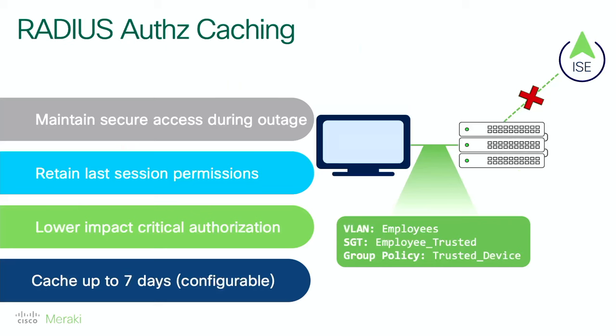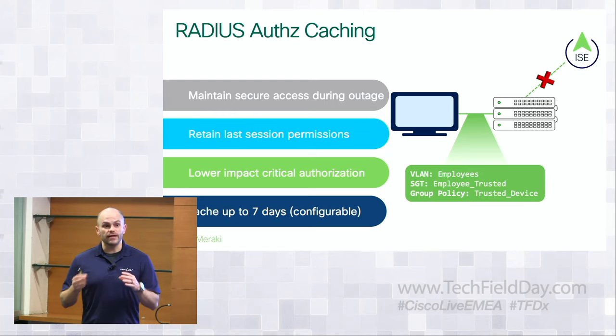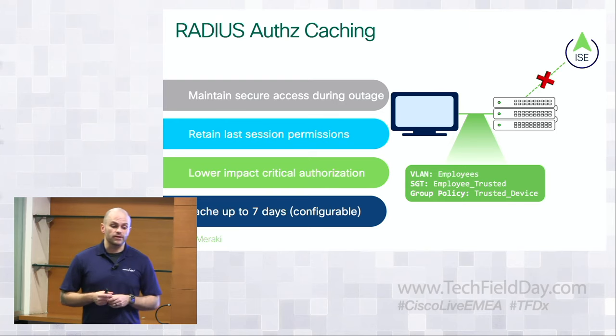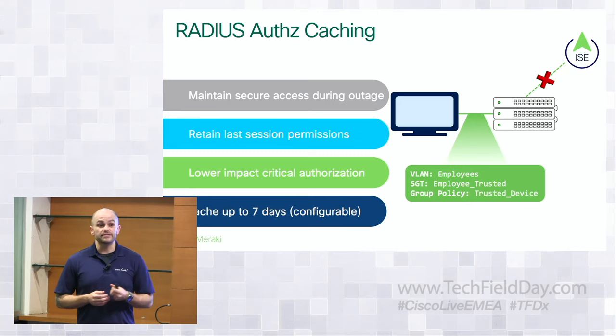One feature we're building into CS17 — our Catalyst switch software version — is RADIUS caching. If you've heard of critical authentication, you can connect a client and if the RADIUS server is not available, authorize them into a specific VLAN based on voice or data domain. With caching, we store the last result so that when the RADIUS server responds, we store that info for the client. If we lose connectivity and the client unplugs, plugs back in, or wakes from sleep, we reapply that same set of policies — lower impact than bouncing around VLANs. You can configure how long it caches — hours, a day, two days — based on your expected outage window.